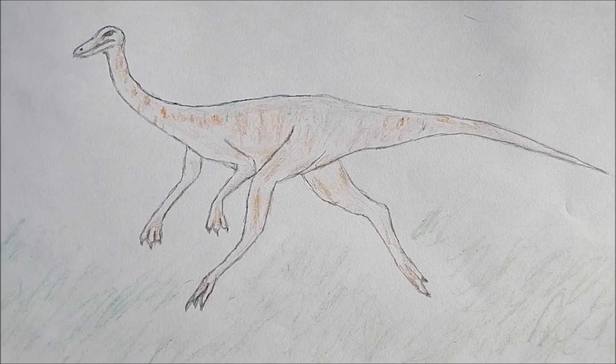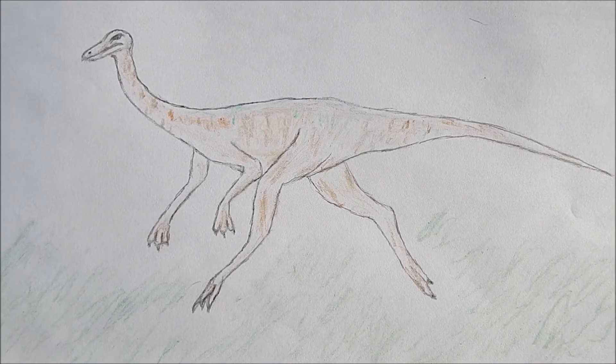The Ornithomimus from my last video would have very likely been on the menu.